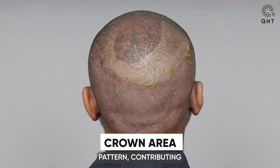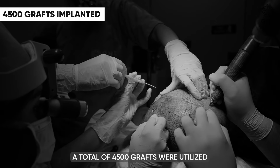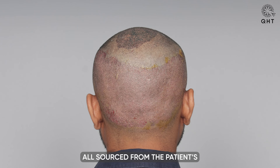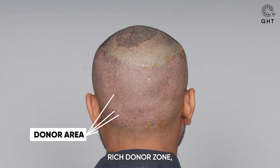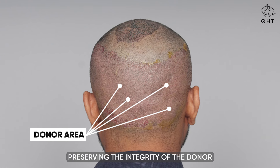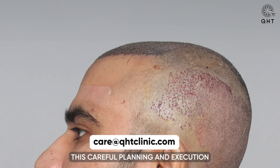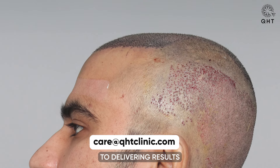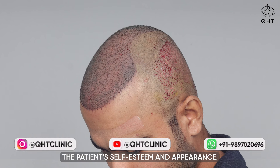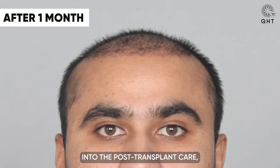The crown region received special attention, with follicles placed in a manner that replicates the natural swirl pattern, contributing to the overall cohesive look of the scalp. A total of 4,500 grafts were utilized in this transformative process, all sourced from the patient's rich donor zone, emphasizing our approach to maximize the aesthetic outcome while preserving the integrity of the donor site. This careful planning and execution underlines our dedication to delivering results that not only revive hair density but also enhance the patient's self-esteem.